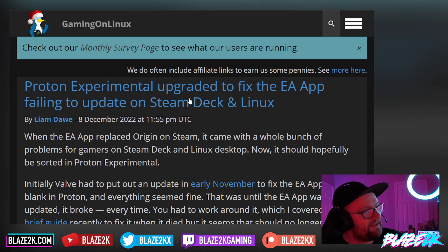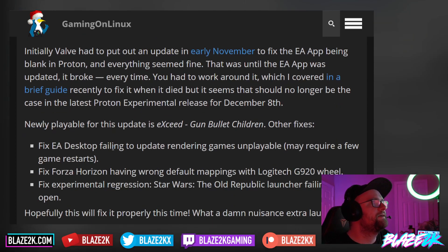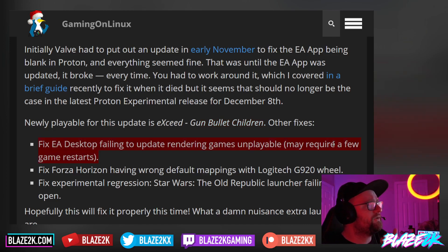Valve has put out another update to fix it on the Steam Deck. They put out an update early in November which helped originally, but EA updated again and broke it again. So in this Proton Experimental update, we've got a new playable game — Exceed Gun Bullet Children — and they've fixed the EA desktop failing to update, which was rendering games unplayable on the Steam Deck. It may require a few game restarts, but it should hopefully fix the issues.